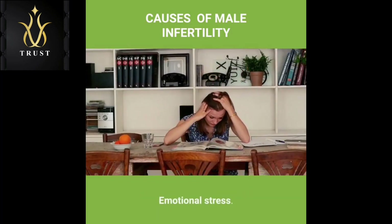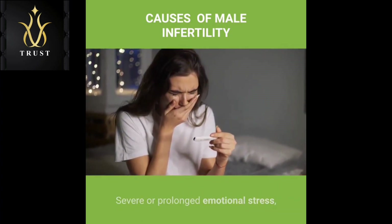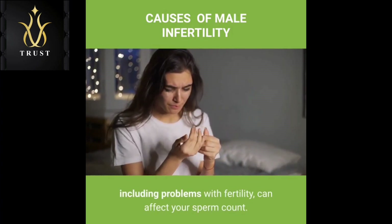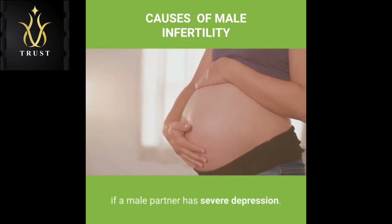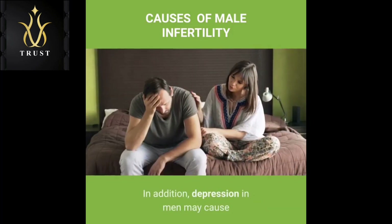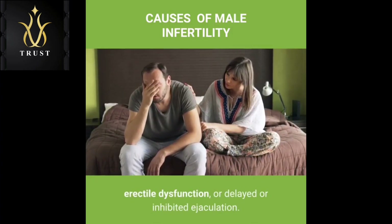Emotional stress: Stress can interfere with certain hormones needed to produce sperm. Severe or prolonged emotional stress, including problems with fertility, can affect your sperm count. Depression: Research shows that the likelihood of pregnancy may be lower if a male partner has severe depression. In addition, depression in men may cause sexual dysfunction due to reduced libido, erectile dysfunction, or delayed or inhibited ejaculation.